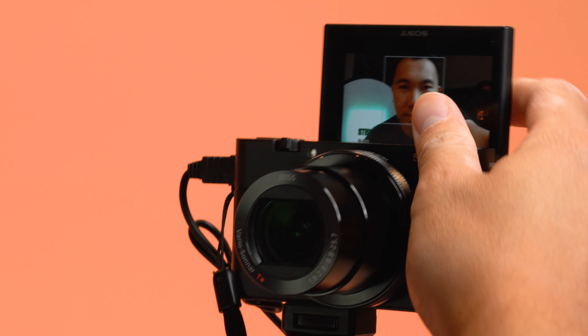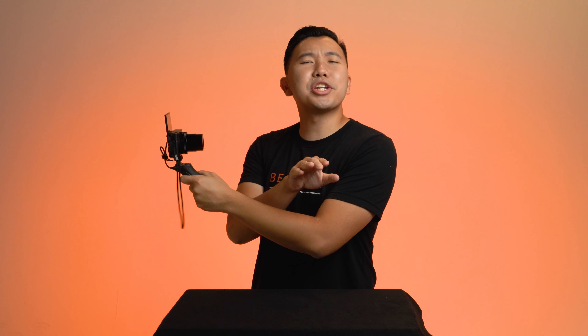Not because it has a selfie flip-up screen — because I know you guys and gals like that — but we're going to go over a few unique but also very important features built right into this compact powerhouse of a camera.